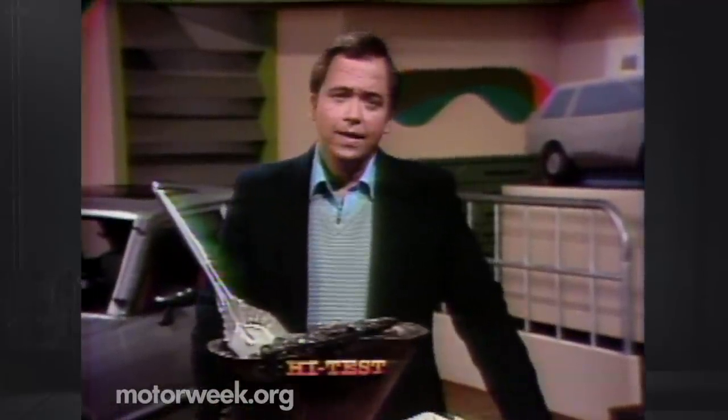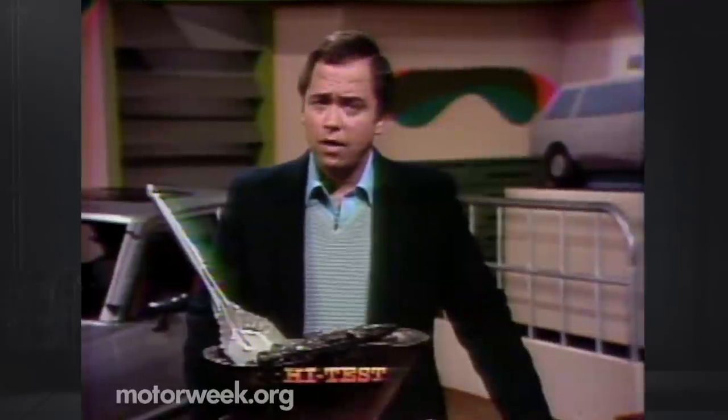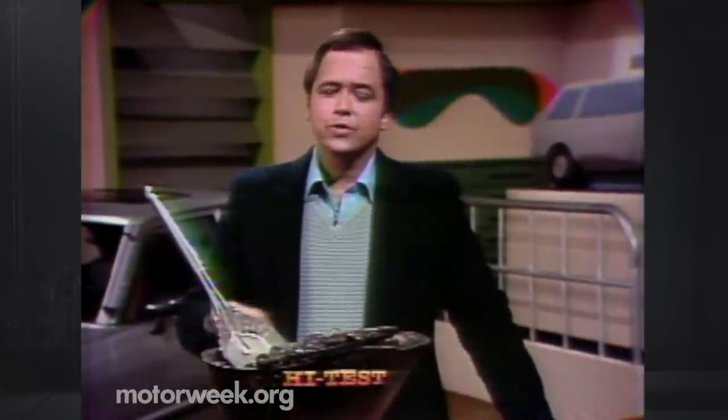After the long gas lines of the 70s, we became all too aware that oil supplies will run out sooner or later. When that happens, what do we run our cars on? Auto engineers are trying all kinds of alternatives, and we'll be looking at a few of them in the upcoming weeks. Right now, here's a look at one of those experiments in a non-gasoline powered car.